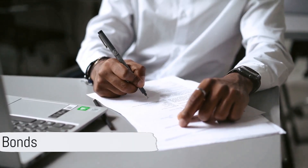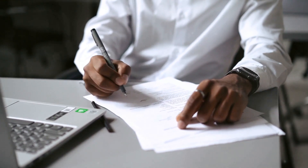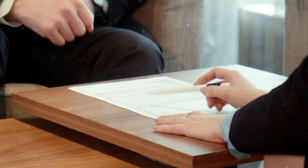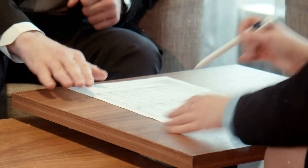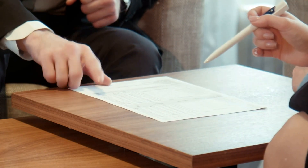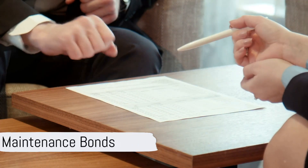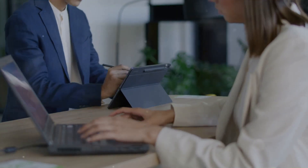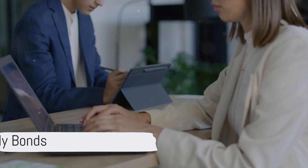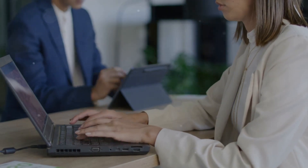Types of Performance and Indemnity Bonds: Bid bonds ensure that contractors submit serious bids and fulfill their obligations if awarded the contract. Payment bonds guarantee that subcontractors, laborers, and suppliers are paid for the work and materials used in the project. Maintenance bonds provide coverage for defects in workmanship or materials for a specified period after project completion. Supply bonds assure the timely delivery of materials or goods as specified in the contract.